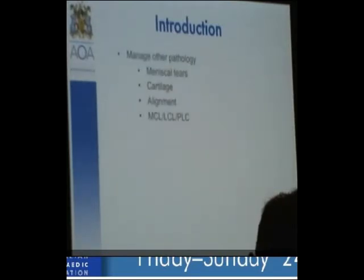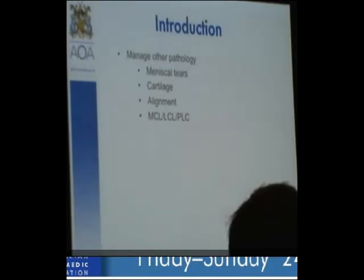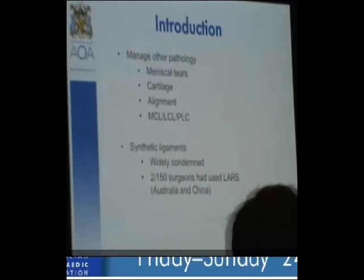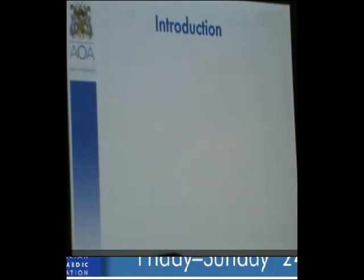I'd like to briefly go through the anatomy, surgical anatomy and where we are in the knee when performing an ACL reconstruction — a little bit about surgical technique, anatomical failures, and outcomes. The ACL has two functional bundles: an anteromedial and a posterolateral. Their tension and orientation changes with flexion and extension.